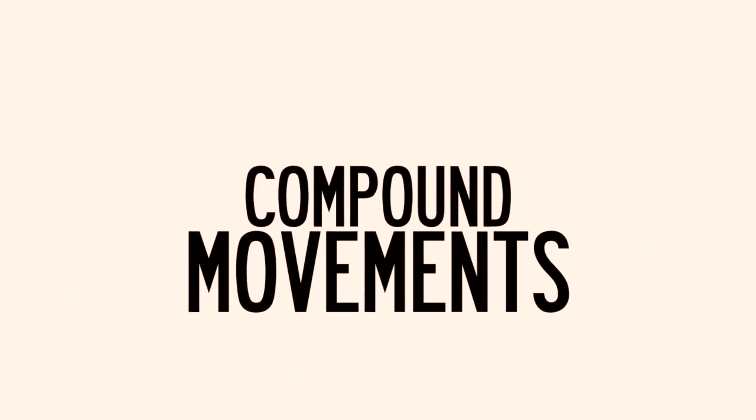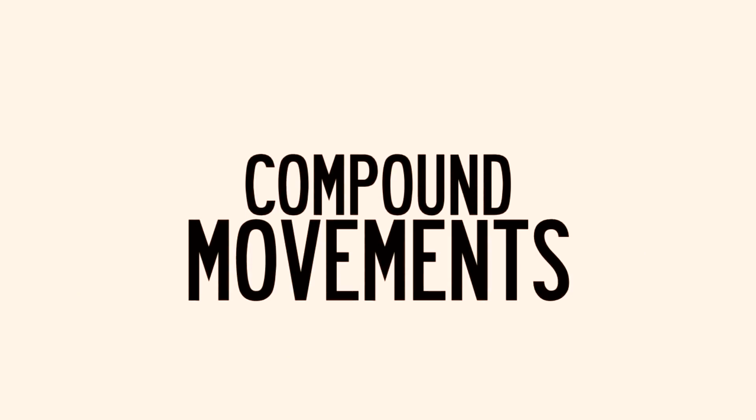Can I get a thumbs up for the Santa hat though? So first let's talk about compound movements. These are going to be any exercises that target more than one muscle group at a time.